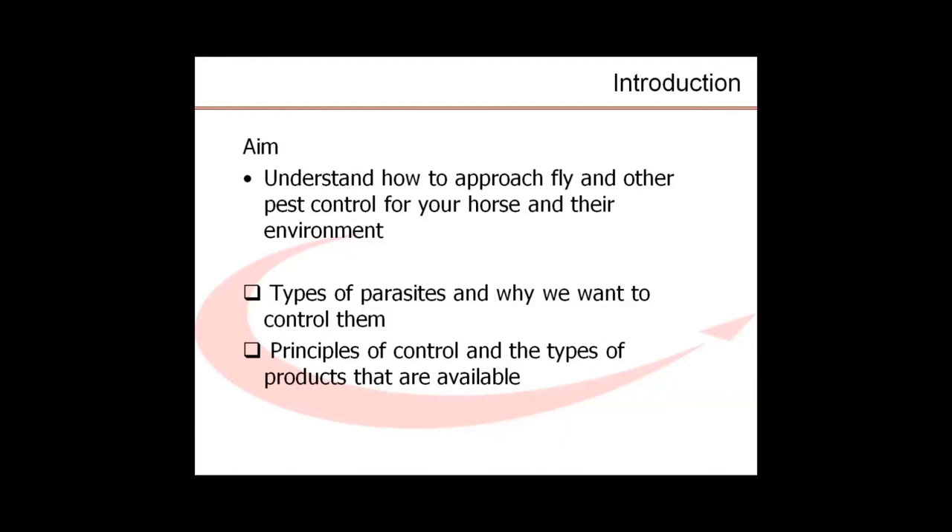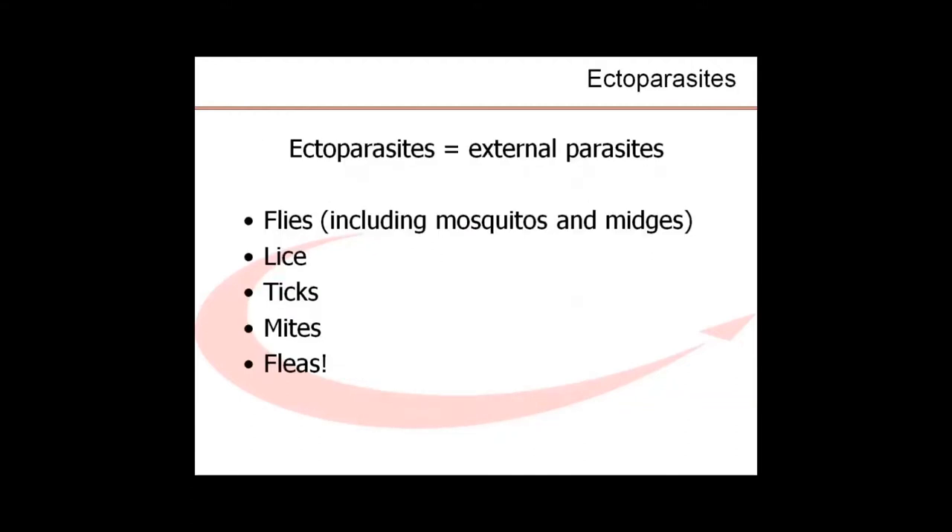I will start with what types of pests can affect horses and why their control is important. We will then move on to the principles of control and what types of products are available. I will give an overview of the active ingredients, what their properties are, and how they can be effectively used. Because there are so many products, and some fall into the category of prescription medicines restricted by advertising regulations, it's necessary for me to describe products using their active ingredient and not their brand name. If you can recognize the active substances, it will make it much easier to understand and compare which product is most suited to your needs.